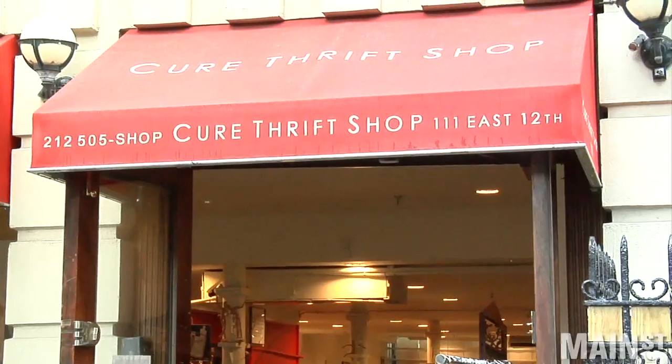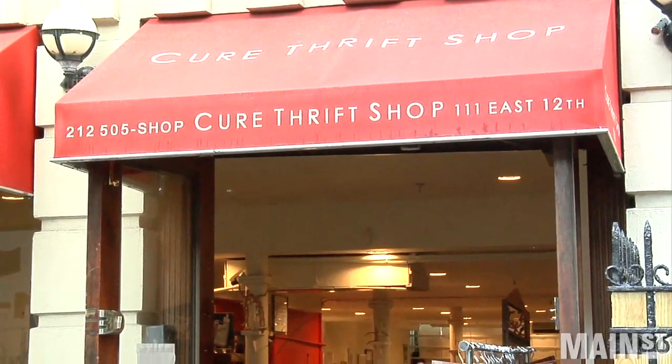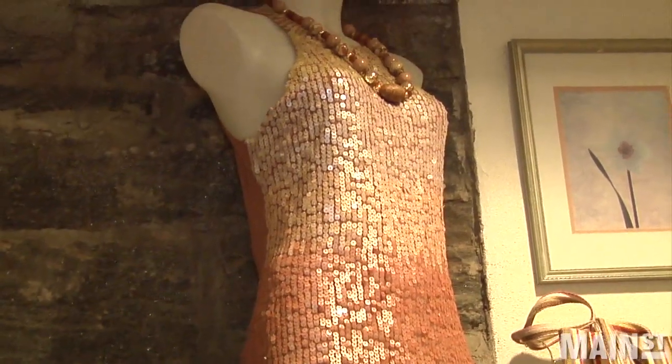Cure Thrift Shop, located in downtown New York City, sells more than old clothes to raise money for the Diabetes Research Institute.